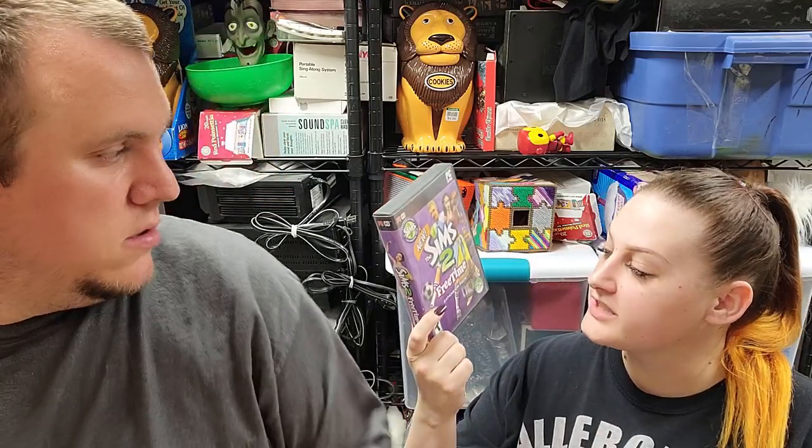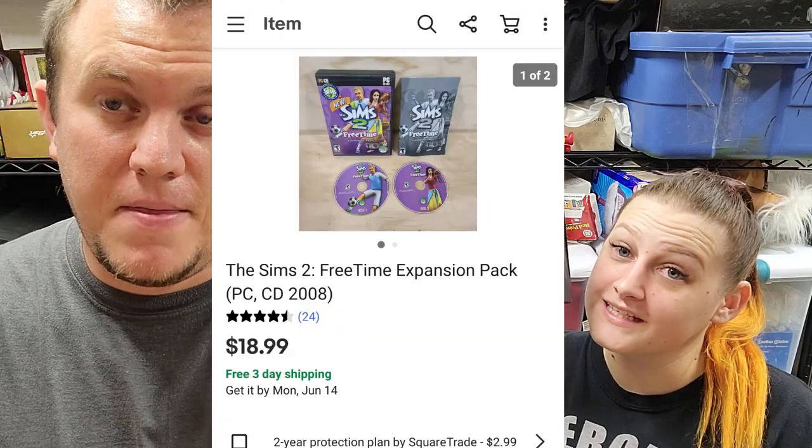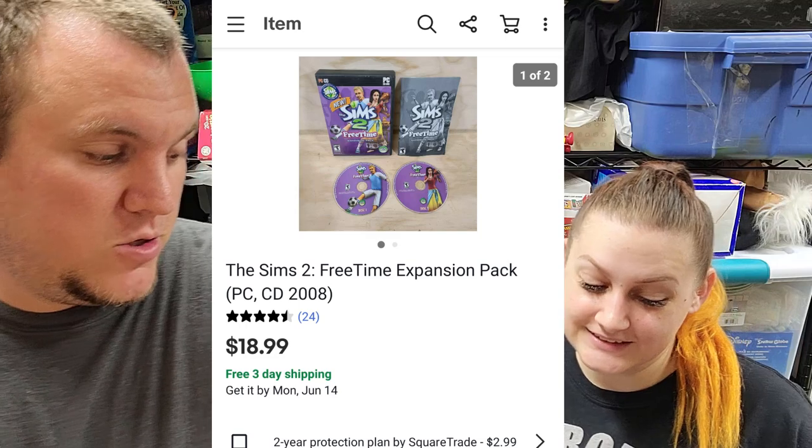The Sims 2 Free Time Expansion Pack for PC — I got it Friday for $2.50 at a discount store, and it sold for $19 shipped. It'll go out first class. The Sims 2 stuff varies — some expansions are just $10, but some go higher depending on which one it is. Usually the CD key is on the back of the manual, so keep an eye out.